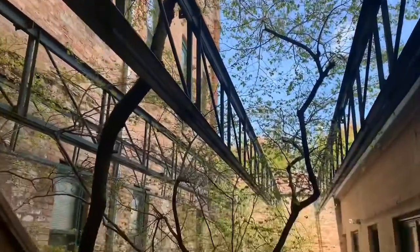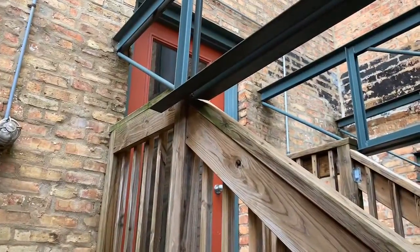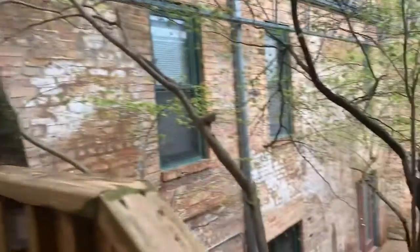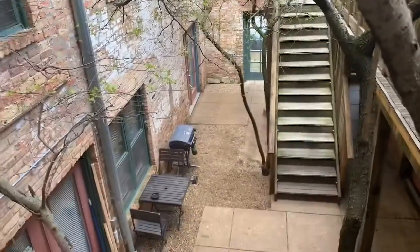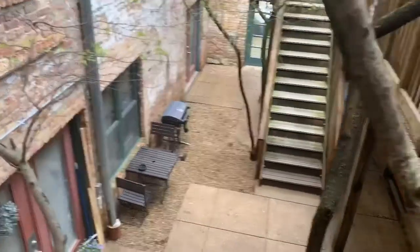Hi guys, welcome! We're here to see unit 209 — a beautiful one bedroom, one bathroom. This is the outside of the unit. As you can see, you have beautiful garden features. There's an entrance here which leads to the main building, and you also have this entrance right on Fletcher that you can enter through as well.